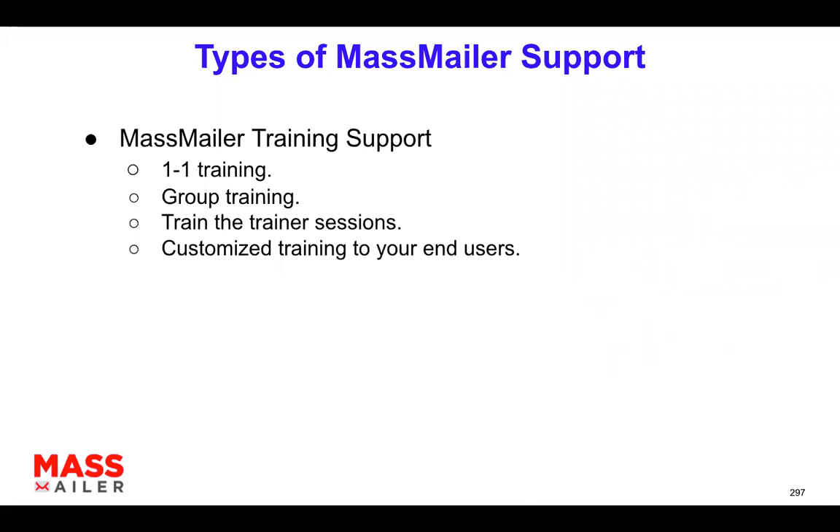We do provide onboarding training, but that's often not sufficient. Sometimes new employees get onboarded who haven't used MassMiller, and the previous users or admin has left — so you're starting from scratch. You may need one-on-one or group training, train-the-trainer sessions, or customized training. Any kind of training need — we can help with that. These are the kinds of support requests we typically get from customers.